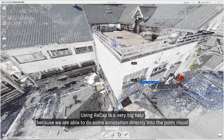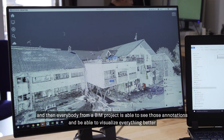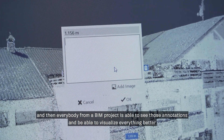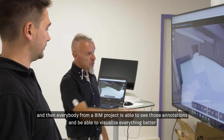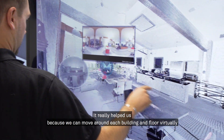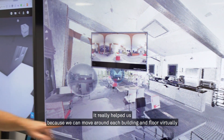Using ReCap is a very big help because we are able to do annotations directly in the point cloud, and then everybody on a BIM project is able to see those annotations and visualize everything better. It helped us a lot — the fact that we can move virtually through each building and every level.